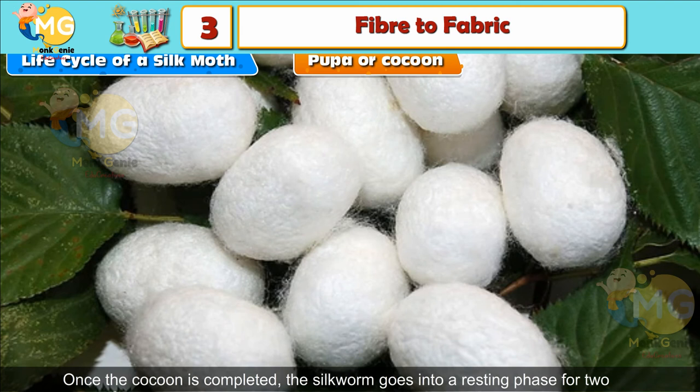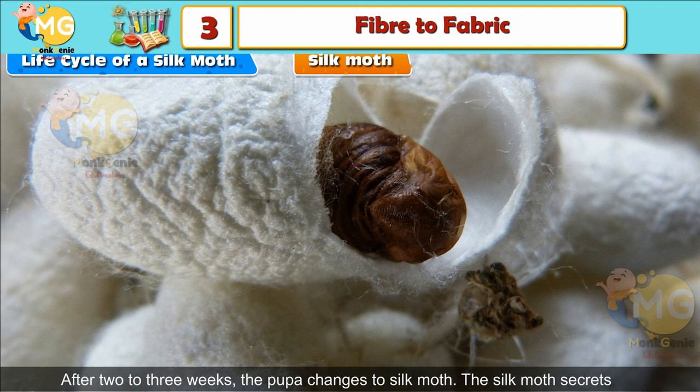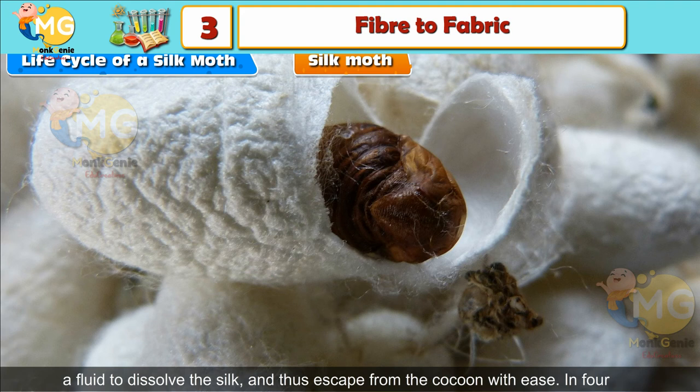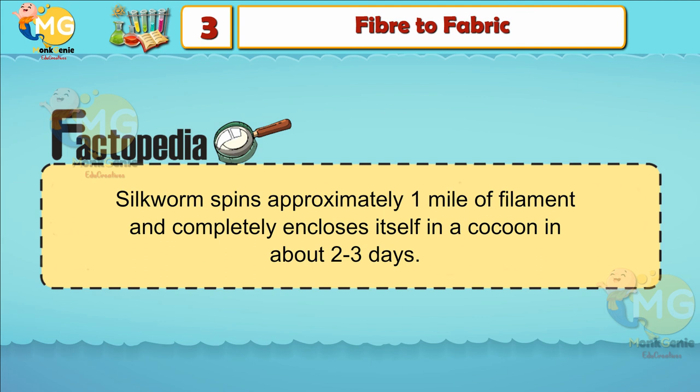Once the cocoon is completed, the silkworm goes into a resting phase for two or three weeks. Inside the cocoon, the caterpillar changes into the pupa. Silk Moth: After two or three weeks, the pupa changes to a silk moth. The silk moth secretes a fluid to dissolve the silk and escape from the cocoon. In four to six days, the female moth lays around 400 eggs and another life cycle starts. Factopedia: A silkworm spins approximately one mile of filament and completely encloses itself in a cocoon in about two to three days.